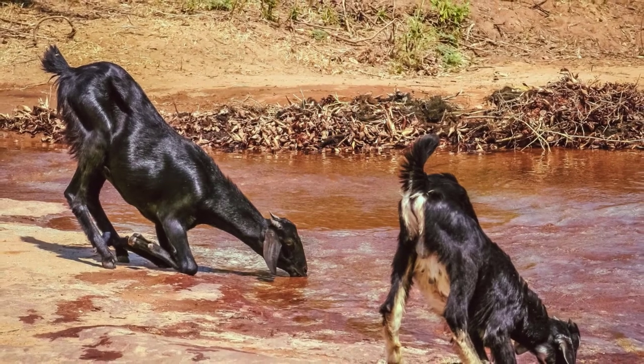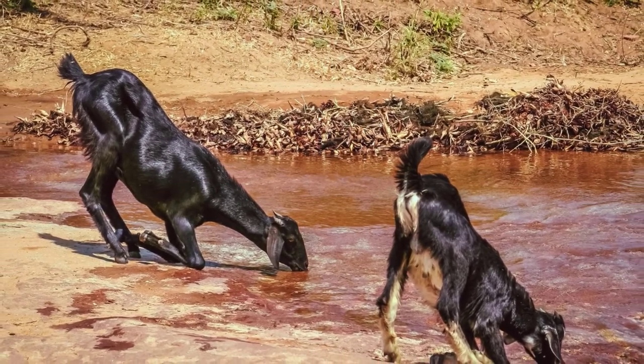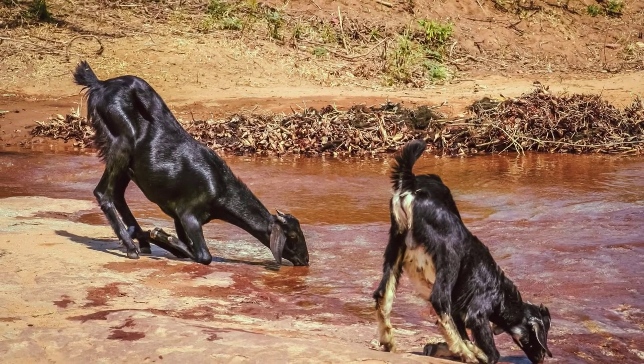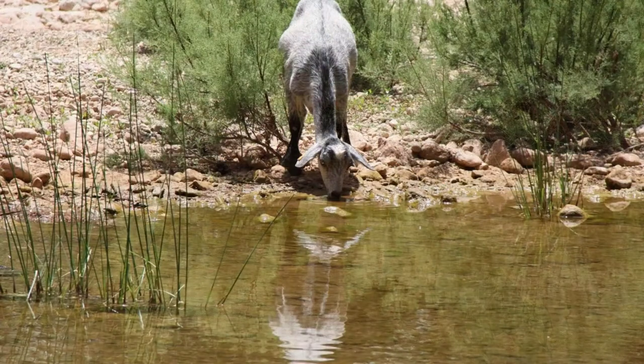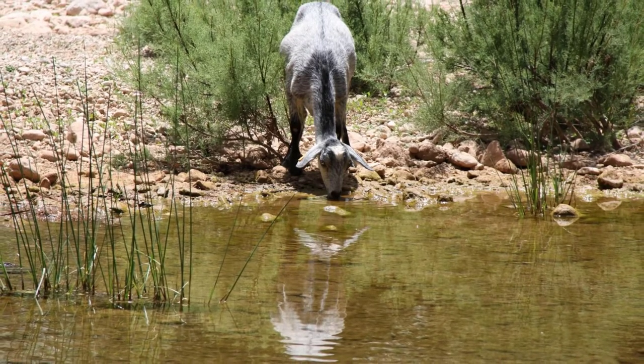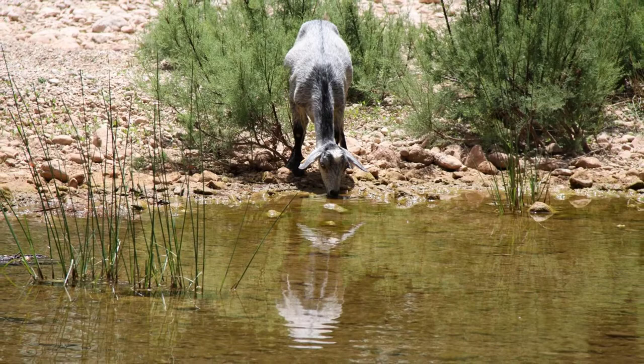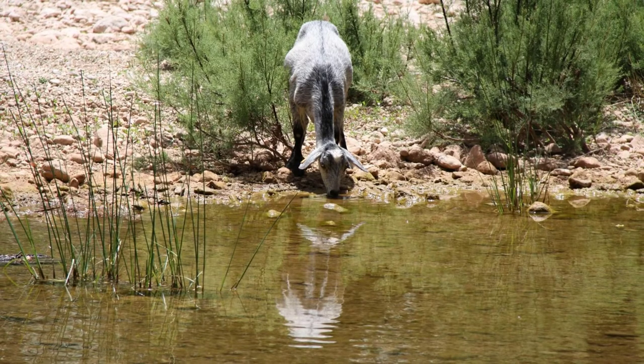Goats can swim in a pool. They do not have a natural affinity towards water, but they are indeed very good swimmers and they enjoy being in the water. As with any livestock, when introducing them to a pool there is always a possibility that they will fall in and drown, so it's important that farmers introduce their farm animals to the pool slowly and with care.